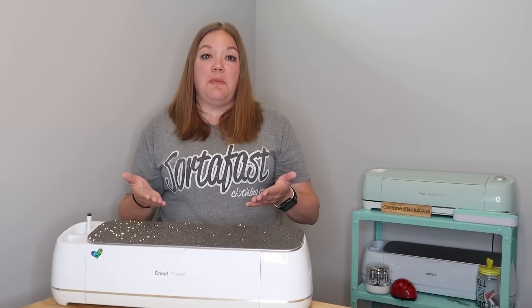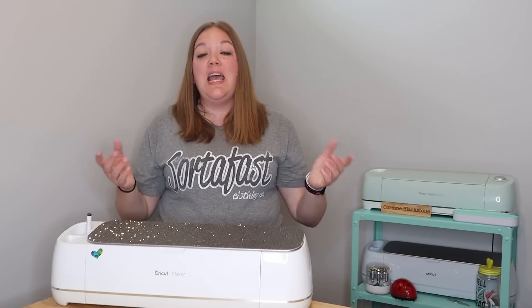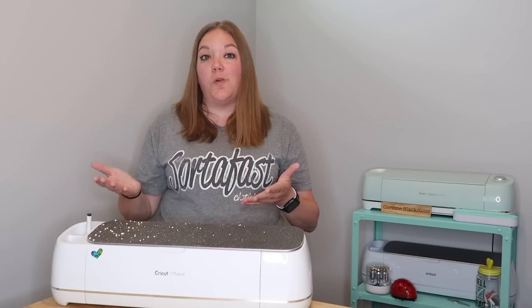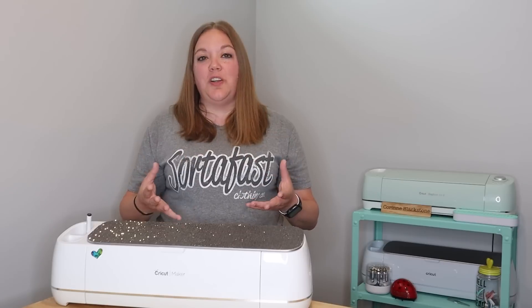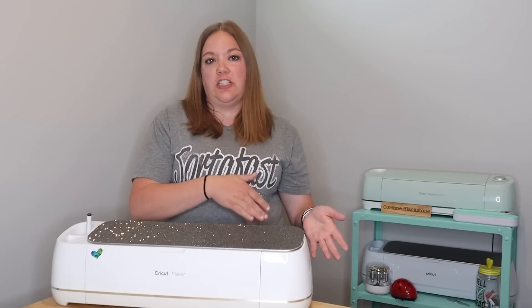Get involved in some of those knitting and crochet groups to start building your business. Find a friend who maybe makes those hats, or buy a couple of blank ones off Etsy or Amazon and add your tags to those for photos. That way people can see what your items look like — it's a great way to show off what you can do with your Cricut that's maybe a little bit unconventional.